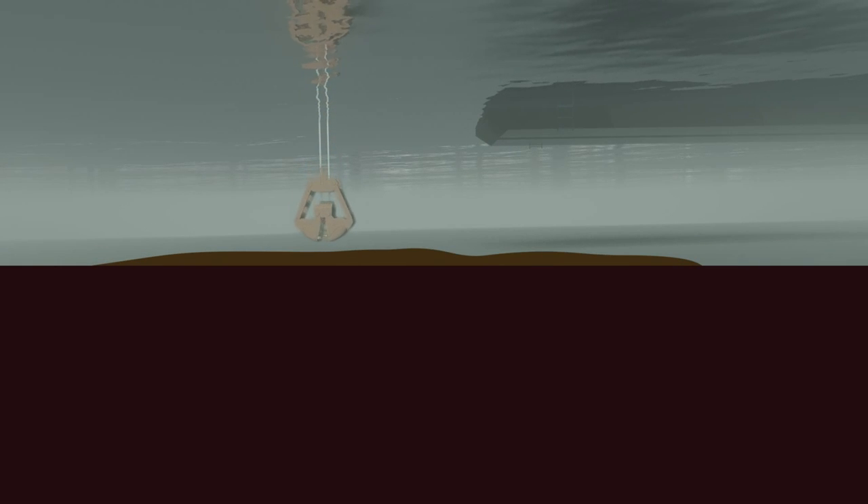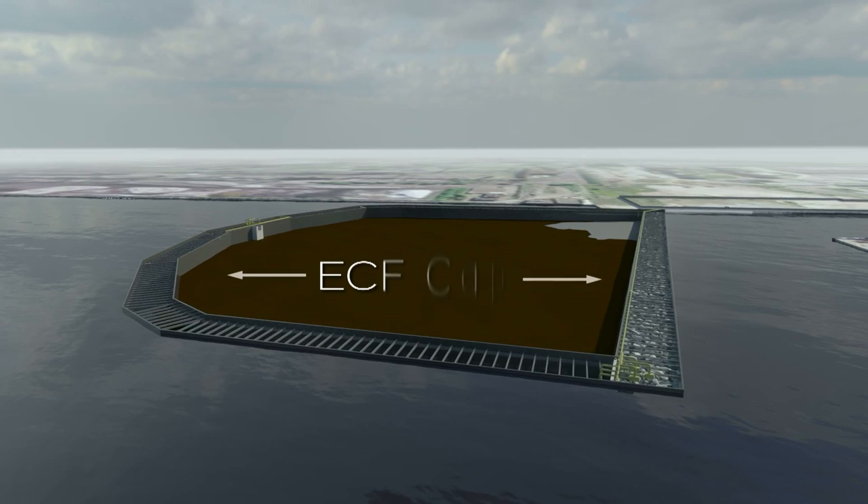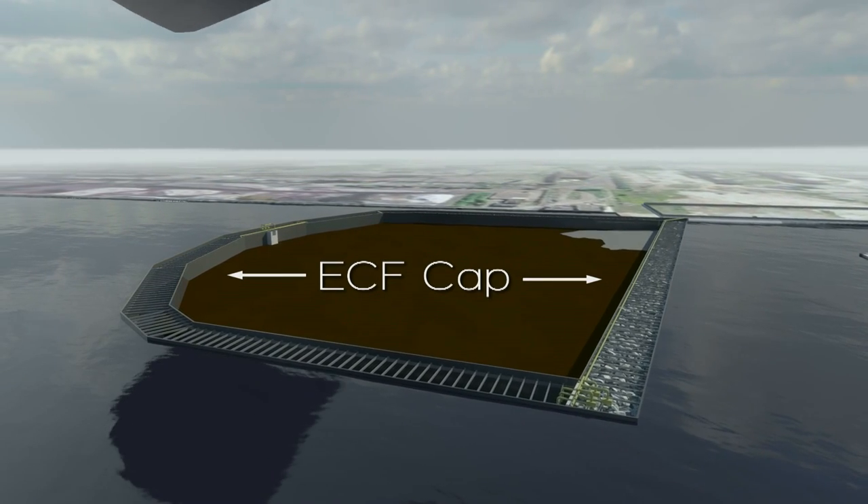Once the dredging and placement of contaminated sediment within the ECF is complete and the water has been removed, the ECF cap will be constructed on top of the contaminated sediment. The ECF cap will be constructed through the following five steps.